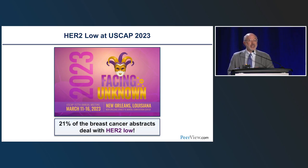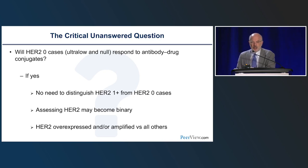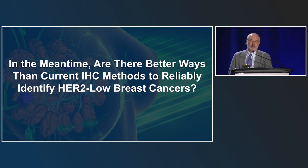This is a very hot topic — 21% of all breast cancer abstracts at this meeting deal with HER2-low, meaning 1 in 5 posters is on HER2-low. The critical unanswered question is whether HER2-0 cases — ultra-low and null — will respond to antibody-drug conjugates. If so, there would be no need to distinguish HER2 1-plus from HER2-0, and HER2 assessment may become binary: amplified/overexpressed versus all others. In the meantime, are there better ways than current IHC methods to reliably identify HER2-low breast cancers? This will be addressed by Dr. George Ruiz Filo from Memorial Sloan Kettering Cancer Center.